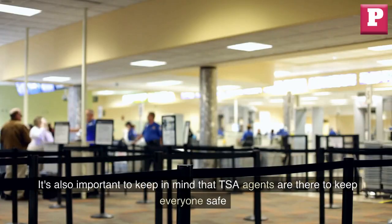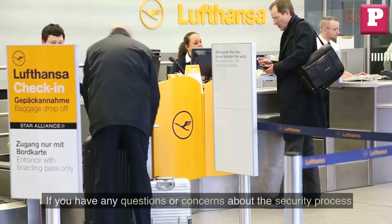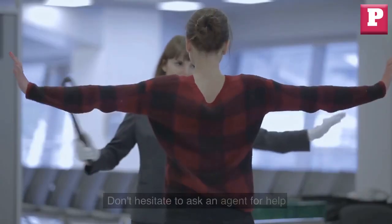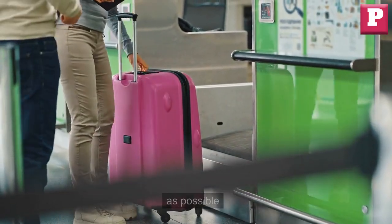It's also important to keep in mind that TSA agents are there to keep everyone safe, so it's important to be patient and cooperative. If you have any questions or concerns about the security process, don't hesitate to ask an agent for help. They're there to assist you and ensure that everyone passes through security as quickly and safely as possible.